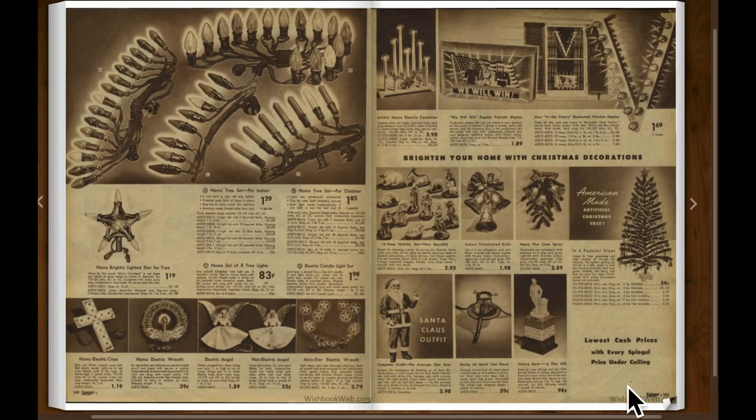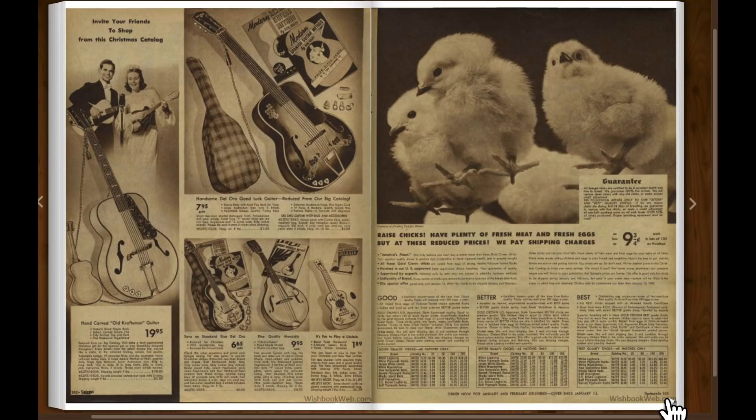Christmas lights, Santa Claus outfit, guitars. And it looks like you could buy live chickens — 'Raise chicks, have plenty of fresh meat and fresh eggs.' So raise your own chickens. You could get one for nine and three-quarter cents, but you had to buy a hundred at one time.